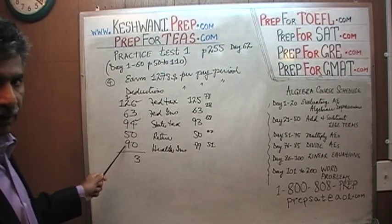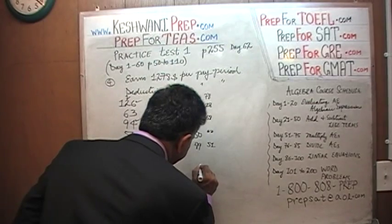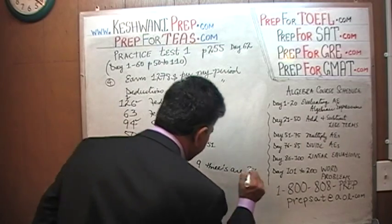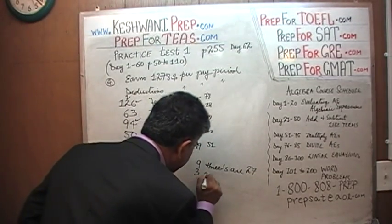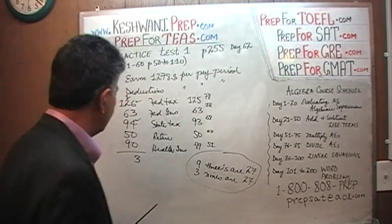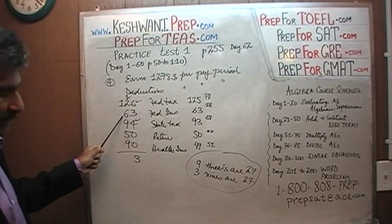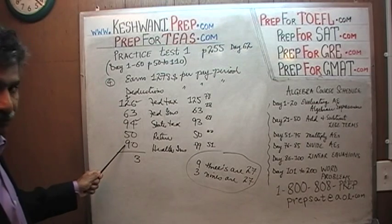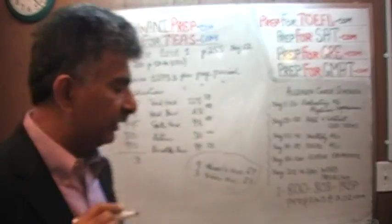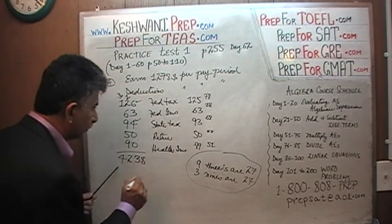18 plus 9 is 27 — because 3 nines are 27. Adding up all the nines: 1 plus 2 is 3, 3 plus 6 is 9, 9 plus 9 is 18, 18 plus 9 is 27, 27 plus 5 — we know 27 plus 3 is 30, so it's 32. Write 2, carry 3, and that gives us 4. Total deductions come to $423.